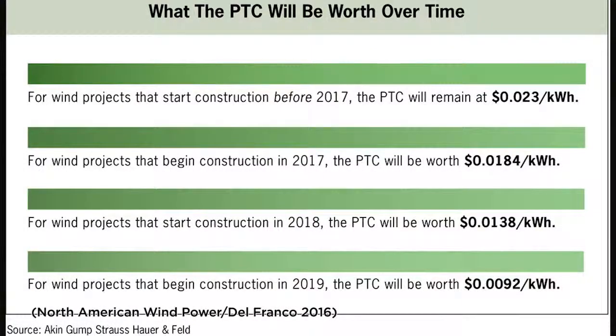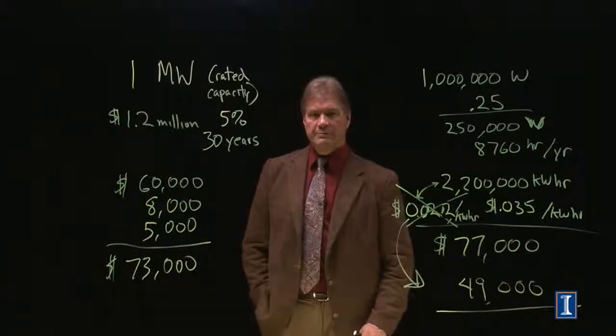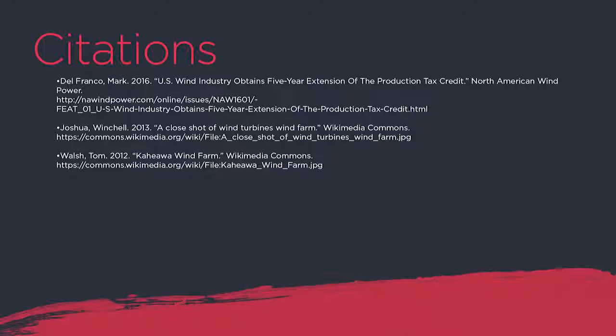This type of economic analysis is important with every type of energy resource. In the end, beyond government subsidies, energy systems will only be widely deployed if they make economic sense. And that's what you need to know about wind power. Thank you for your attention.